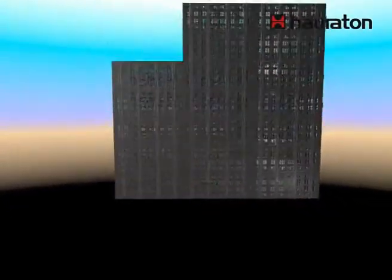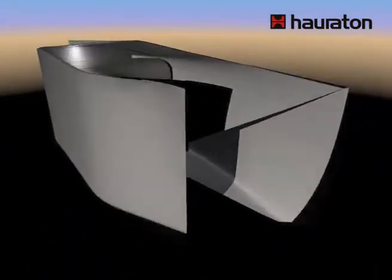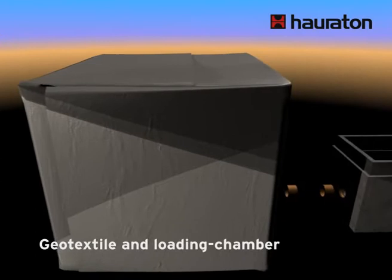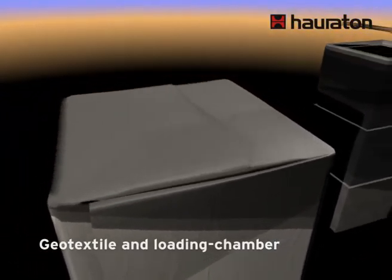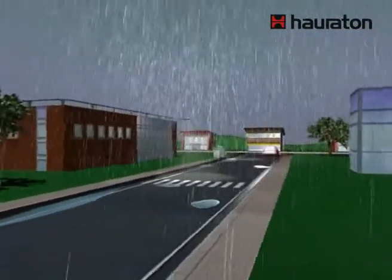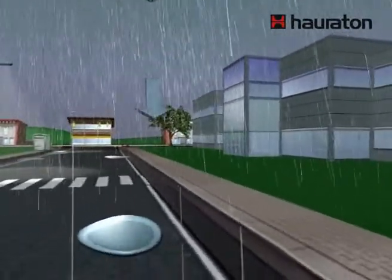DrainFixBlock is a soak-away block made of polypropylene with a high intake capacity. The storage volume is over 90%. Stormwater runoff enters the trench, is stored, and infiltrates gradually back into the ground.